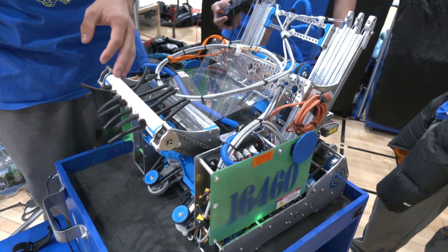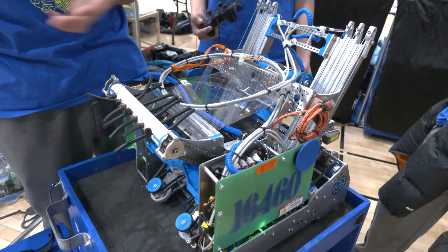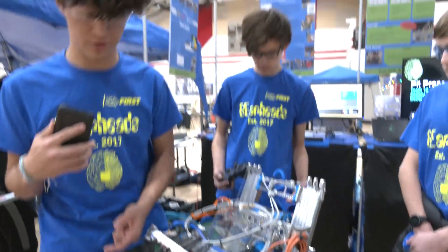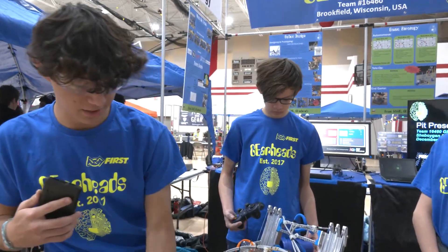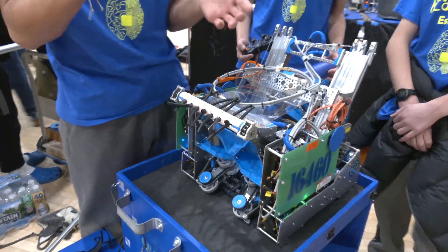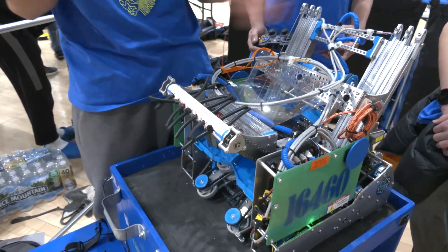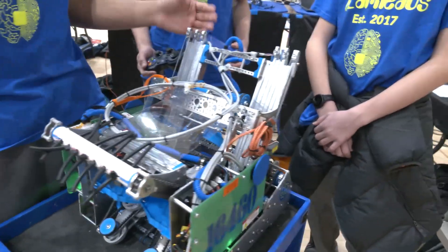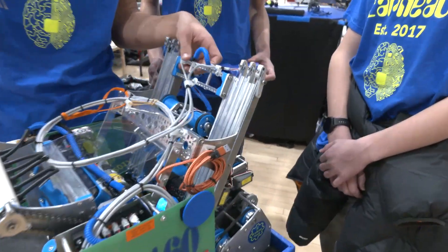So with this design, what it allows us to do is: one, pick up cones in any orientation, which was one of our goals; and two, do it very extremely fast. With this roller, this roller, and this roller on top, when the cone's getting pushed by three big systems, it has nowhere to go but straight in, in a quick fashion. And then to fix the top heavy part, Thomas can tell you all about our lift system.